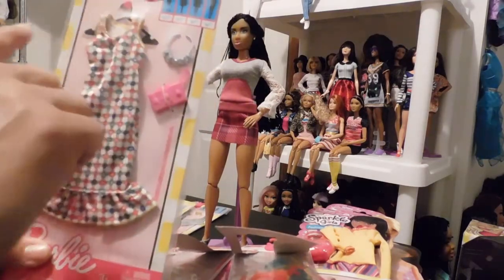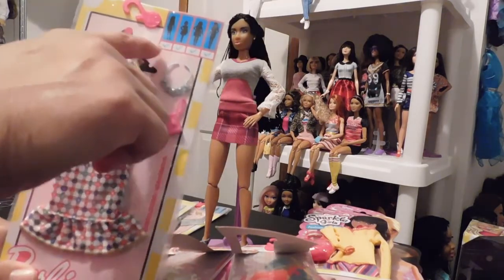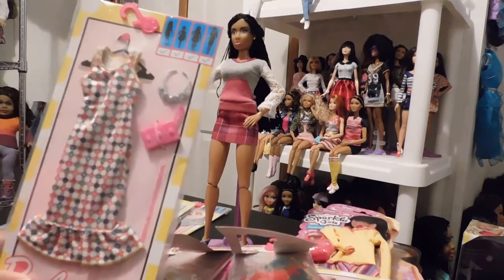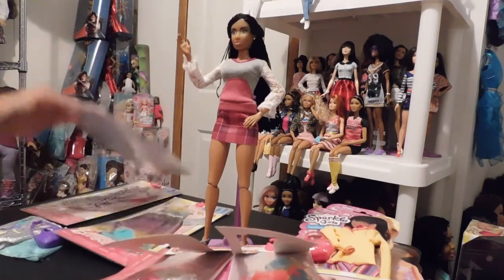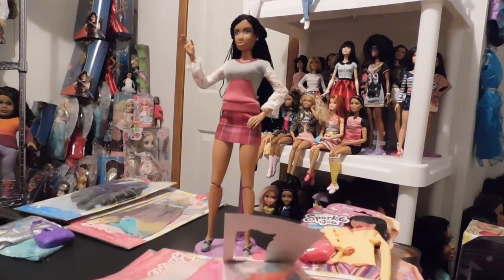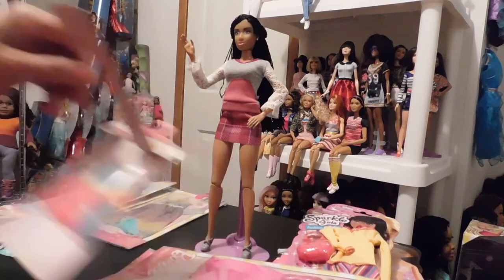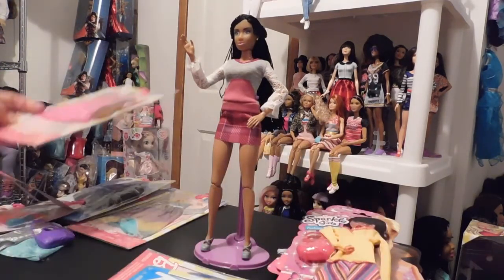These fashion packs fit all the Barbie body types, from the regular body type to the tall. The new fashion packs don't have that on them, so I don't know how you're supposed to know which body type it fits, because all of the fashion packs do not fit all of the dolls.